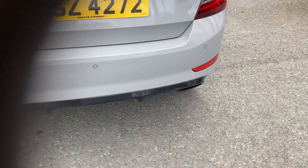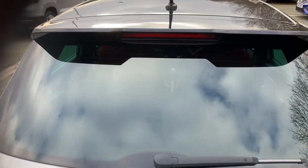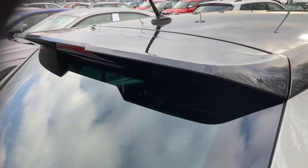Beautiful little spoiler at the rear at the back, and actually at the top at the back as well — this lovely little spoiler there.